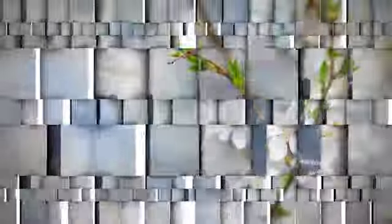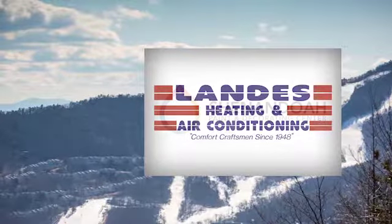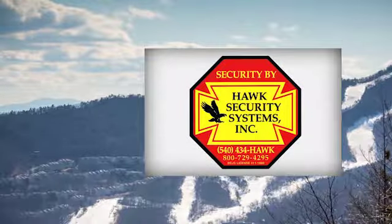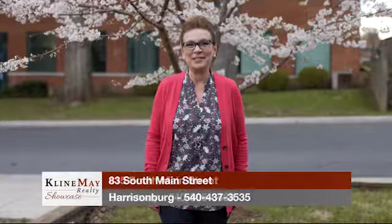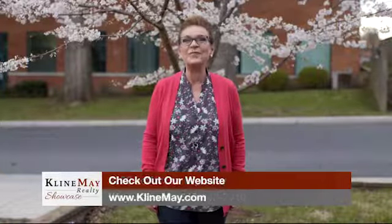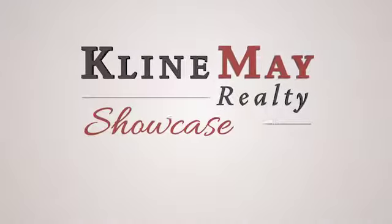The Klein May Realty Showcase, brought to you by Aztec Home Services, Landis Heating and Air Conditioning, Shenandoah Paint and Decorating Center, DuPont Community Credit Union, and Hawk Security Systems. For more information on any of the properties you've seen on today's show, stop by our main office on Evelyn Bird Avenue in Harrisonburg, or stop by one of our branch offices in Downtown Broadway, Downtown Harrisonburg, or our Augusta County office in Waynesboro. You can always interact with us on social media or visit KleinMay.com. Thanks for watching our show. We'll see you next week. Welcome home.